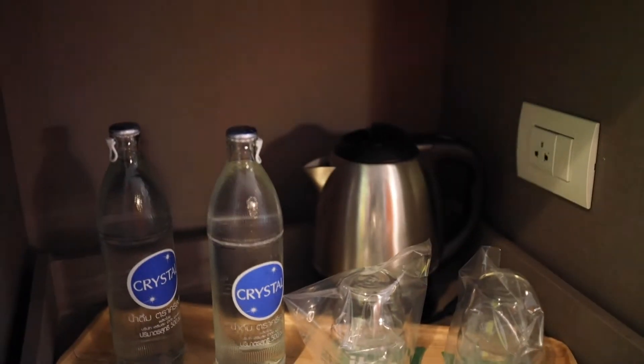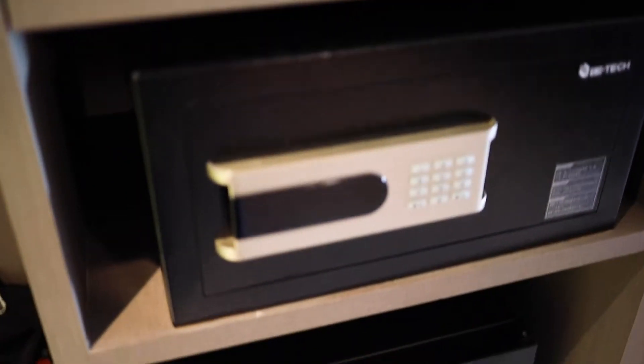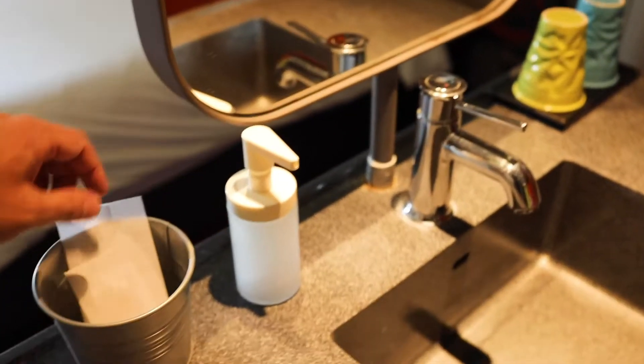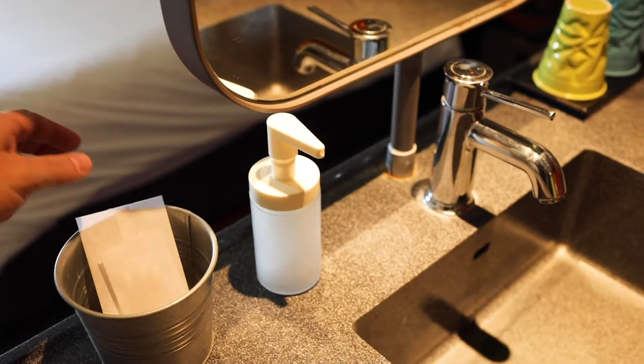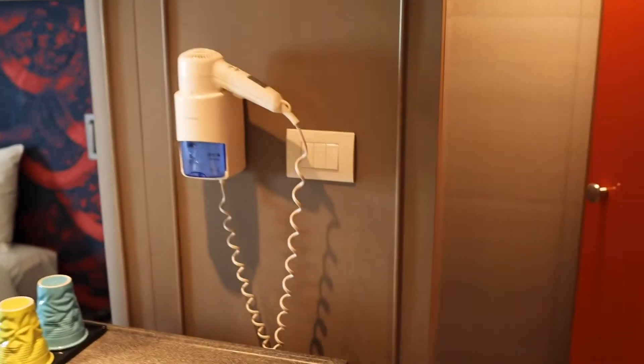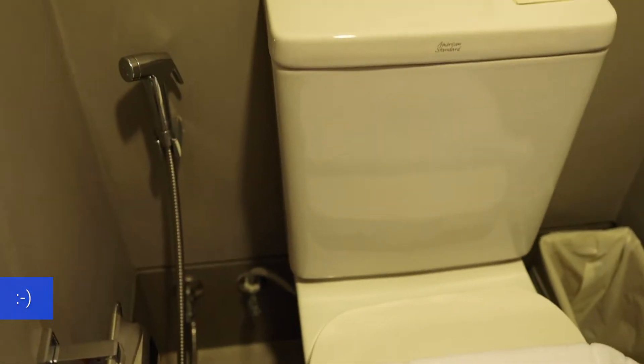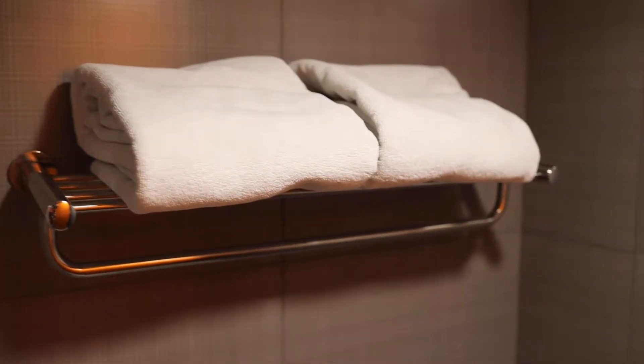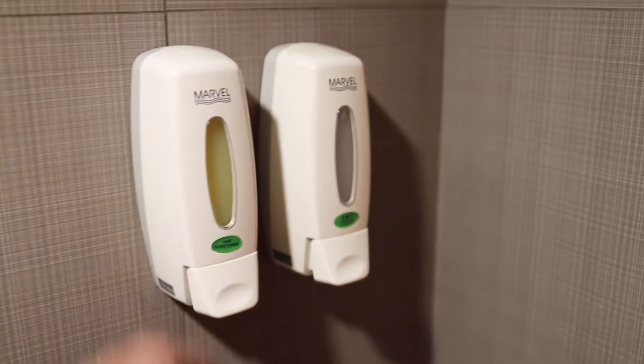There are two bottles of drinking water, an in-room safe, and a bar fridge. The basin has hand wash, and there are cotton buds and a shower cap. There's also a hair dryer. In here is the toilet with a bum gun. The shower has two bath towels but no hand towels. There is conditioner as well as two-in-one shower gel and shampoo.